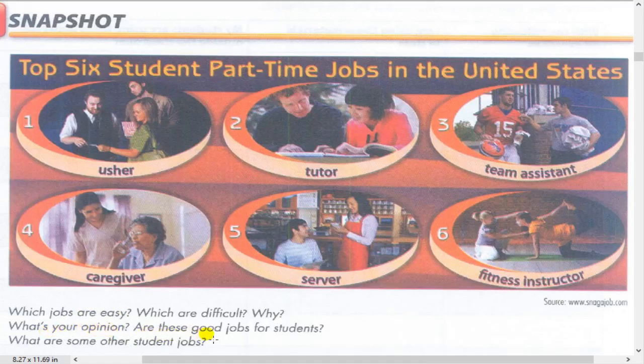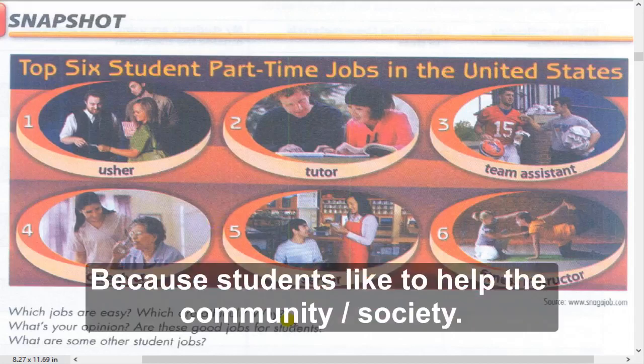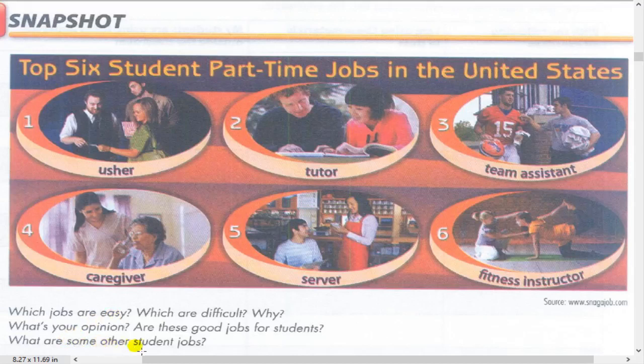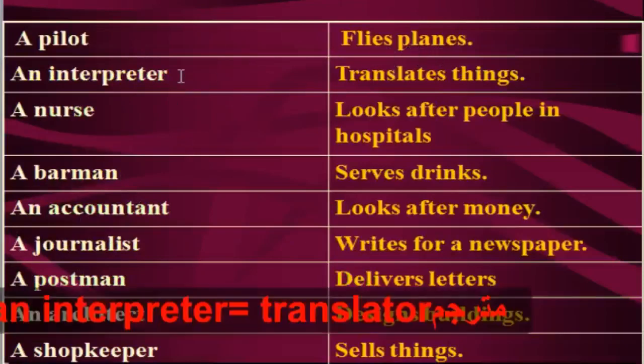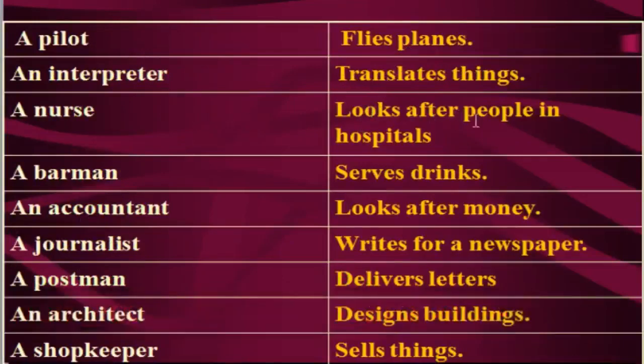What's your opinion? Are these good jobs for students? I think all of these jobs are good for students because students like to help the community and society. Other jobs include: pilot - flies planes; interpreter - translates; nurse - looks after people in hospitals; barman; accountant - looks after money; journalist - writes for a newspaper; postman - delivers letters; architect - designs buildings; shopkeeper - sells things.